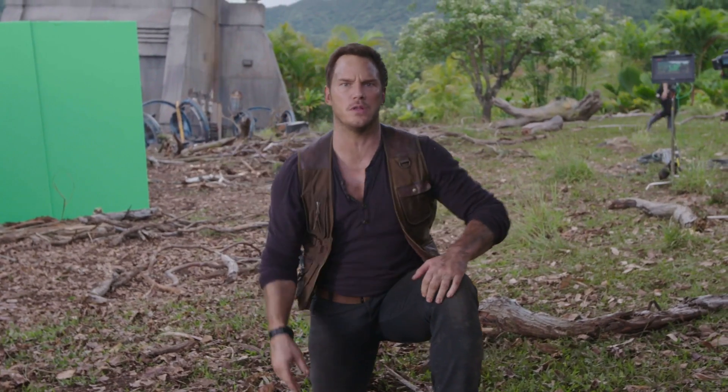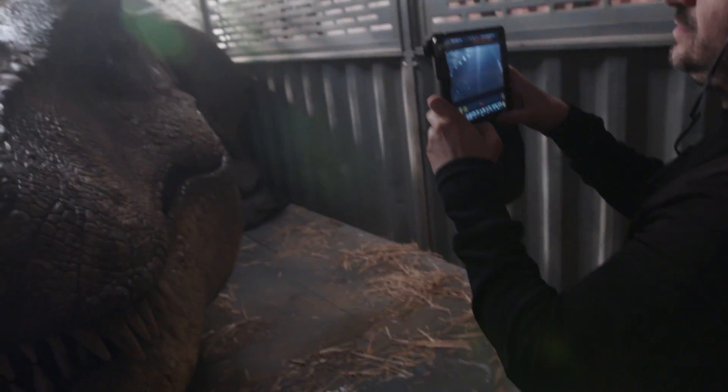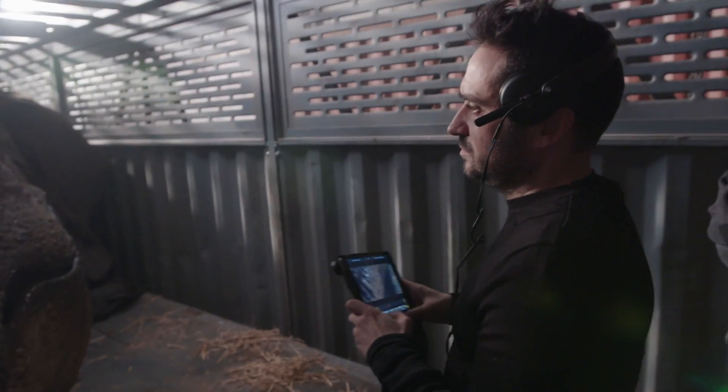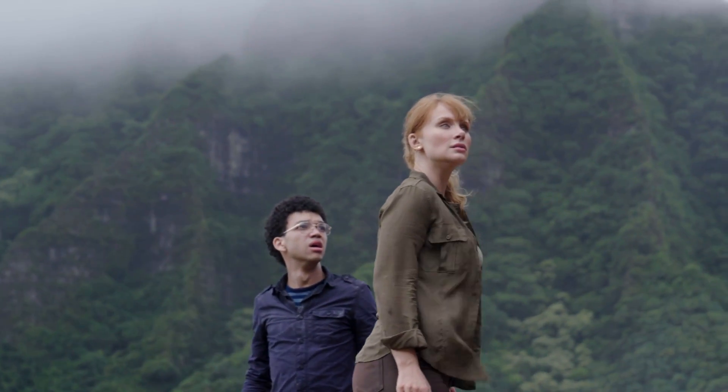I think the secret behind the work that we did in Fallen Kingdom was to merge both technologies — to cheat the eye of the audience — so there is a moment that they don't know what they're watching, whether it's real or not. And that is the goal: when you create something that looks a hundred percent real and you cannot tell if it's electronic or CGI.